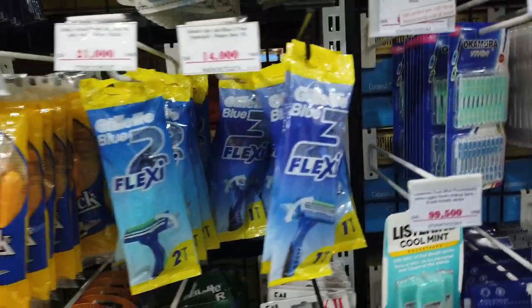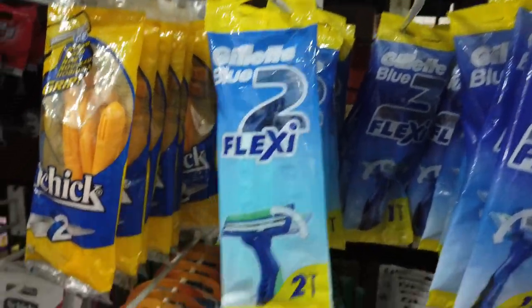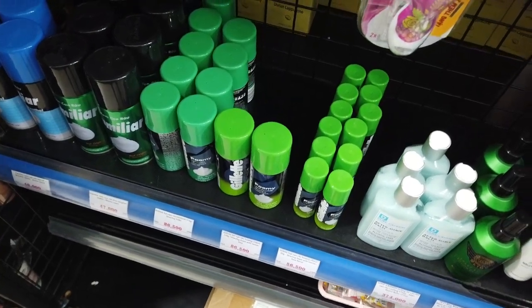Razors for men and women — a pack of two is about $1.20 Australian. Shaving cream is about $5 Australian.